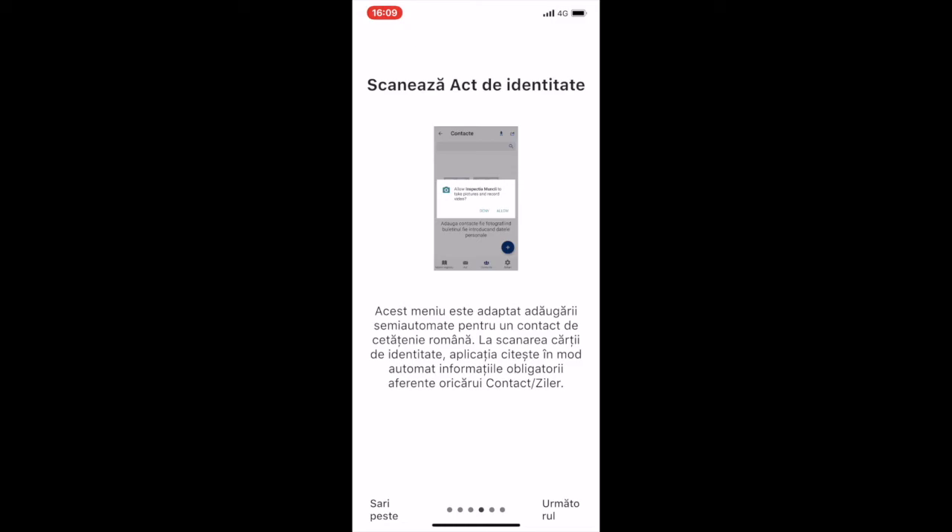There is a very useful function: scanning an ID and then doing optical character recognition, which allows easy importing of data into the app. Of course, it's going to have to be checked afterwards for correctness.